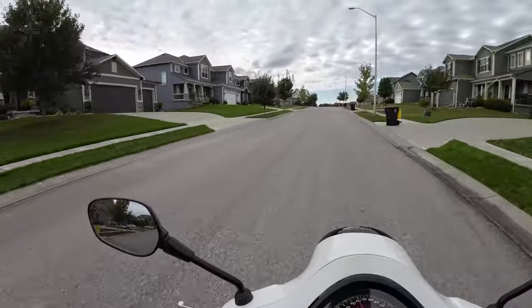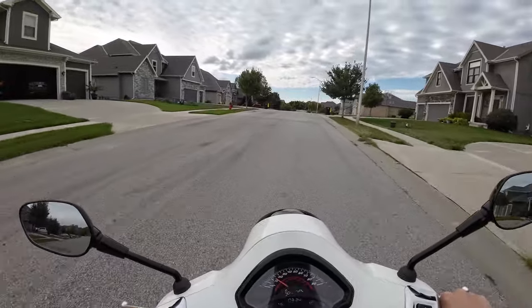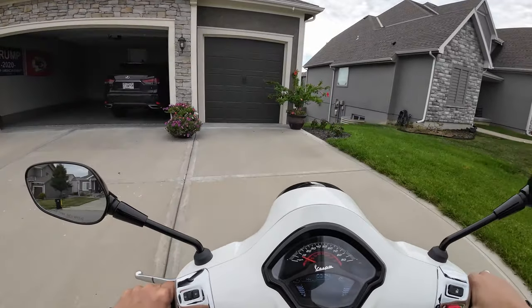Thanks for tuning in. I'll test the other microphone setup later. I'm also doing some stuff with some settings on the DJI — checking the settings and trying to make sure I'm using the optimal ones.